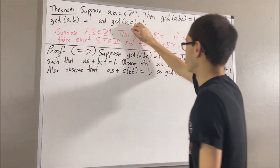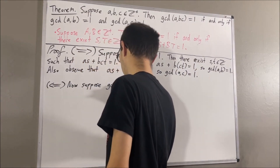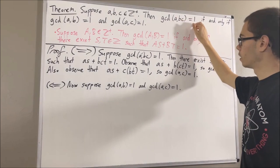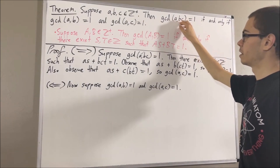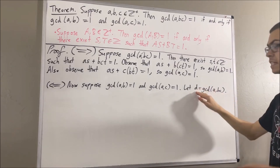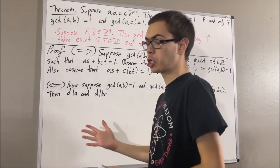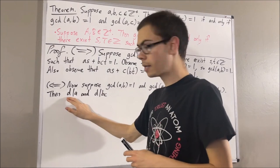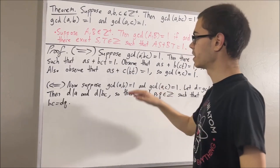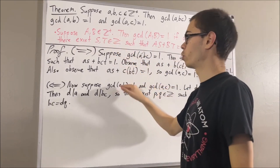Now let's prove the other direction: if these two things are true, then this is true. Let's suppose that the greatest common divisor of A and B is equal to 1 and the greatest common divisor of A and C is equal to 1. The whole goal is to prove that the greatest common divisor of A and BC is equal to 1. Let's denote the greatest common divisor of A and BC by the letter D. Since D is the greatest common divisor of A and BC, D is a divisor of A and D is a divisor of BC, meaning there exist integers P and Q such that A equals DP and BC equals DQ. Since the greatest common divisor of A and B is equal to 1, we can apply our preliminary result and obtain integers S and T such that AS plus BT is equal to 1.